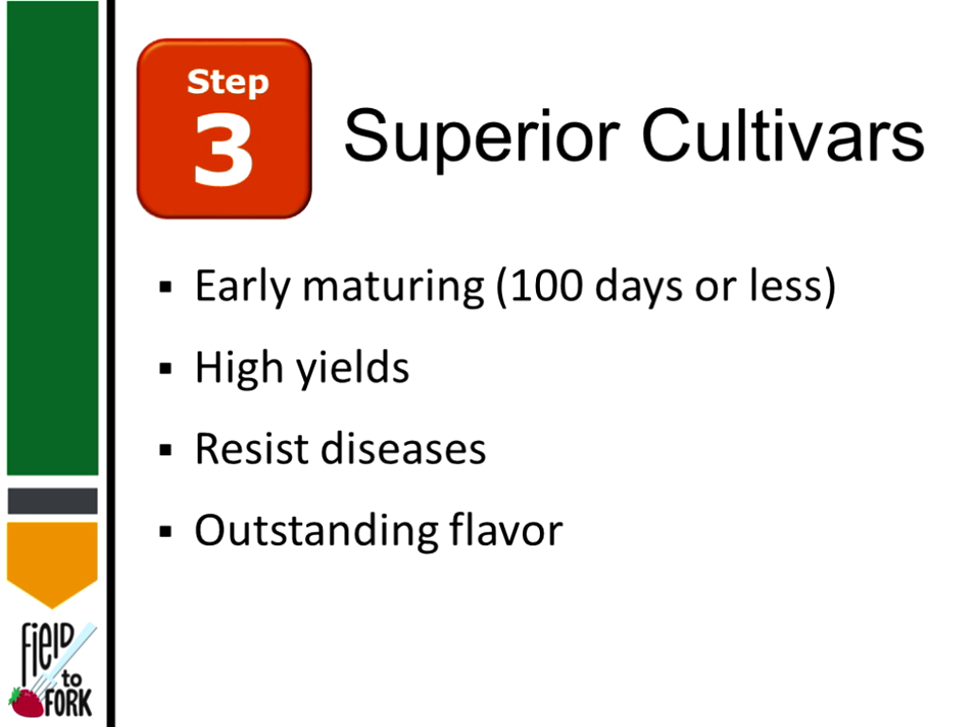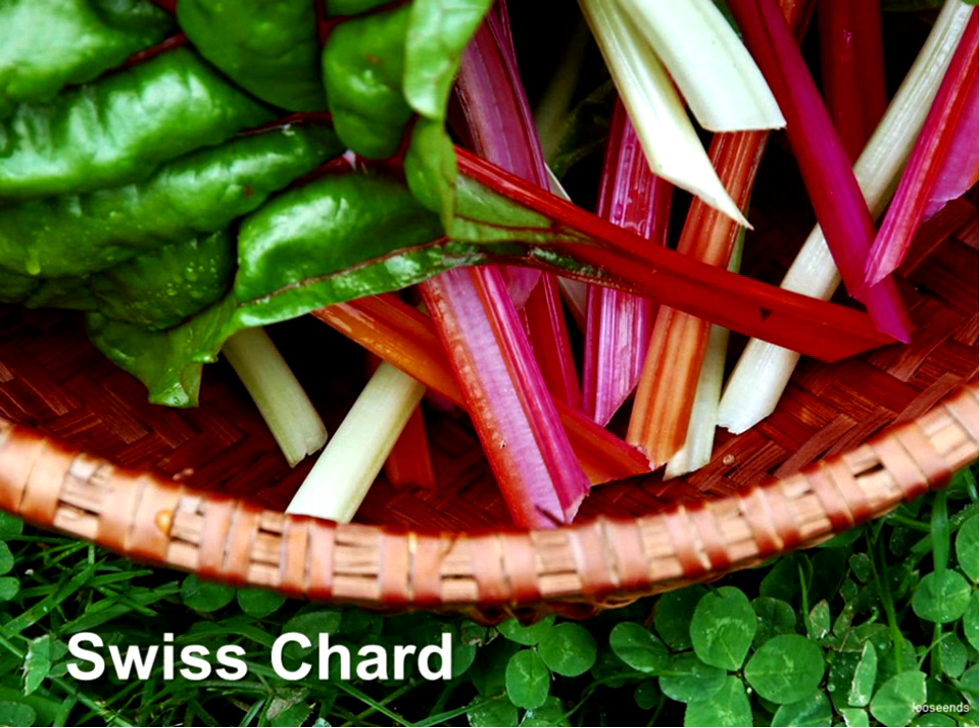We want a cultivar that's high yielding, that resists diseases so we don't have to spray fungicides, and something with outstanding flavor — maybe something distinct that we can't buy at the grocery store. I can think of only one exception to this, and that is Swiss chard. Swiss chard is disgusting — it's the worst tasting vegetable there is. I know there's probably one or two of you who will argue, and then I find out how you cook it.